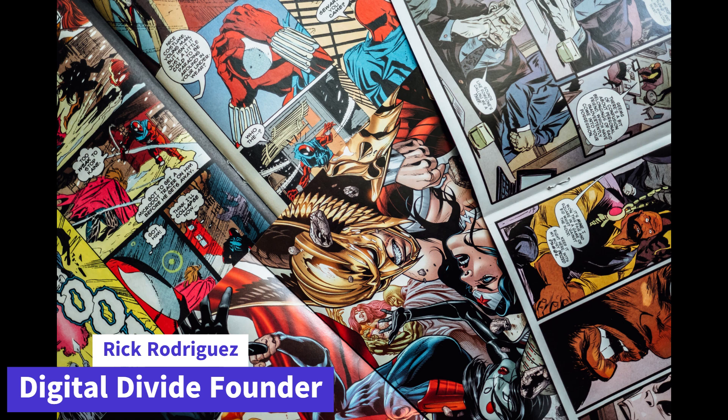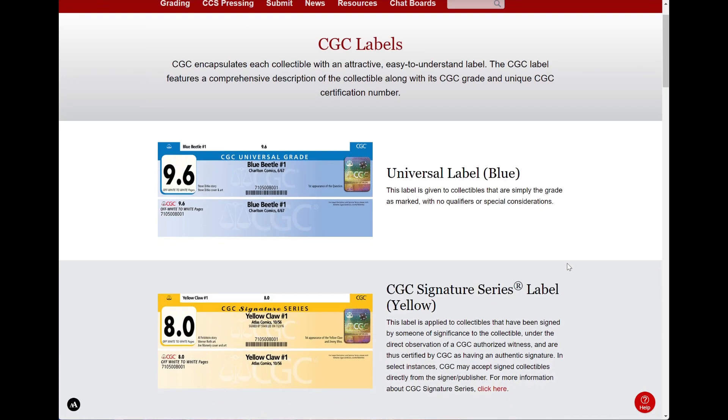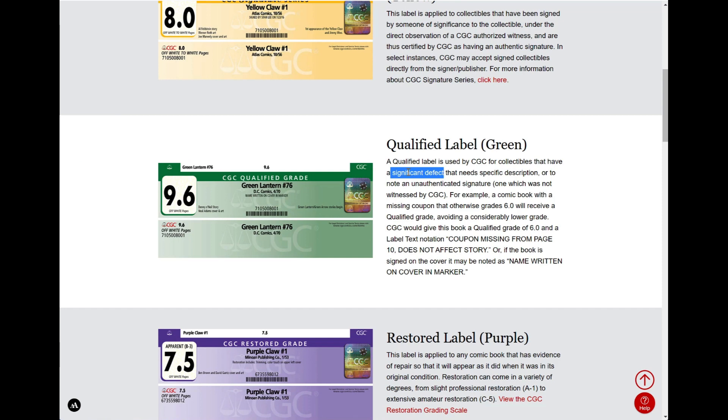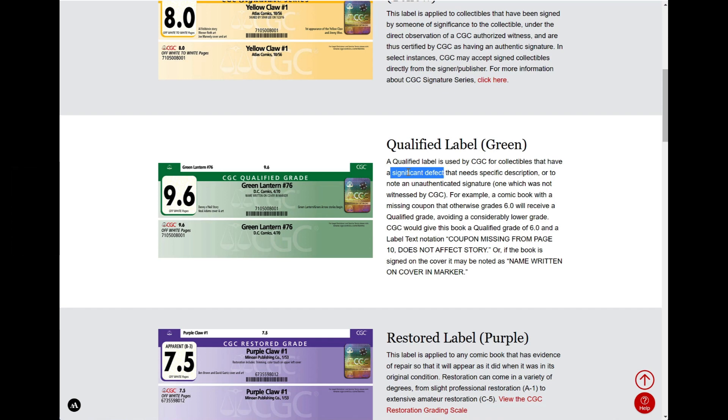There are green labels I do understand because it's a completely different situation, but for purple labels I just never understood why there's any hesitation from the collector's side of the market. Before I go any further, let's take a look at some of the differences. CGC says that a green label means that the collectible has a significant defect. Typically, that means the book is not complete — it's missing pages, has panels cut out, or a coupon inside was cut out.